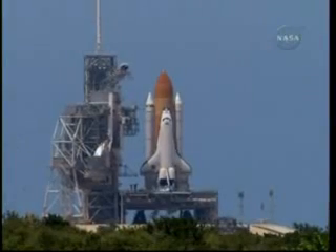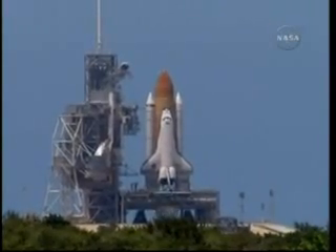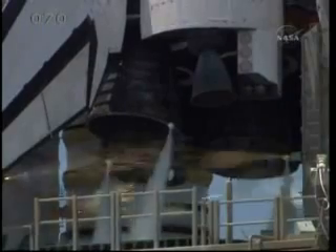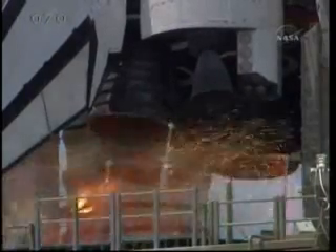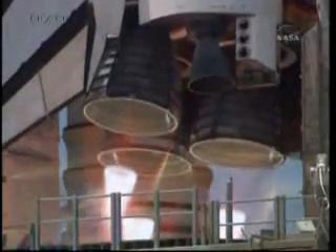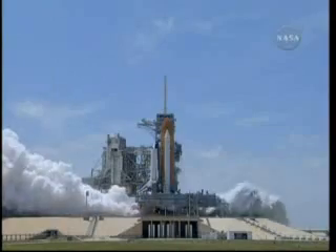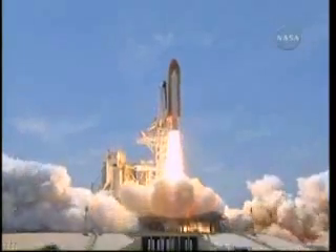Solid rocket booster nozzle gimbal check. Firing chain is armed. Sound suppression water system activated. T-minus 13, 12, 11, 10, 9, 8 — go for main engine start — 6, 5, 4, 3, 2, 1, and zero. And liftoff, Space Shuttle Atlantis.